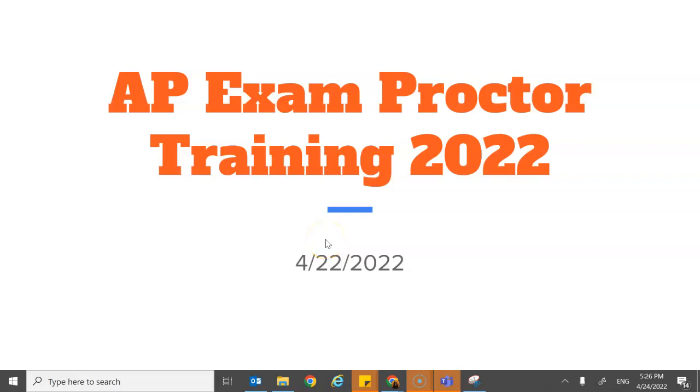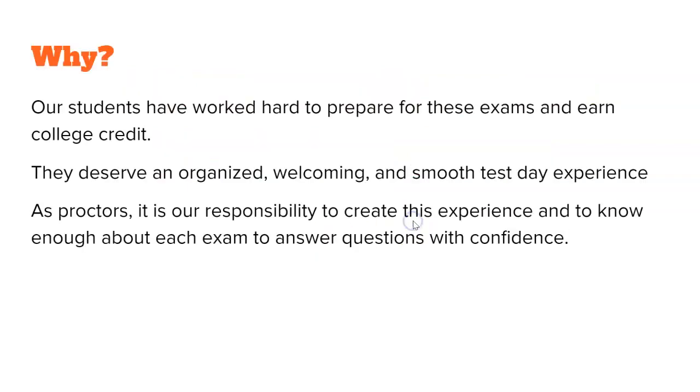Welcome to the CVHS AP Proctor Exam Training for 2022. We're taking this exam training because we want our kids to experience the best possible testing environment the day they take this exam for college credit — a high stakes test. We want them to feel comfortable, know what's going on, and know that their trusted adults also know what's going on.